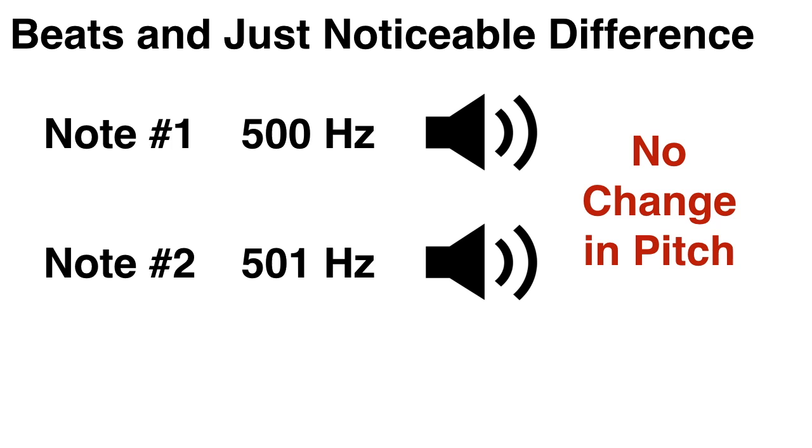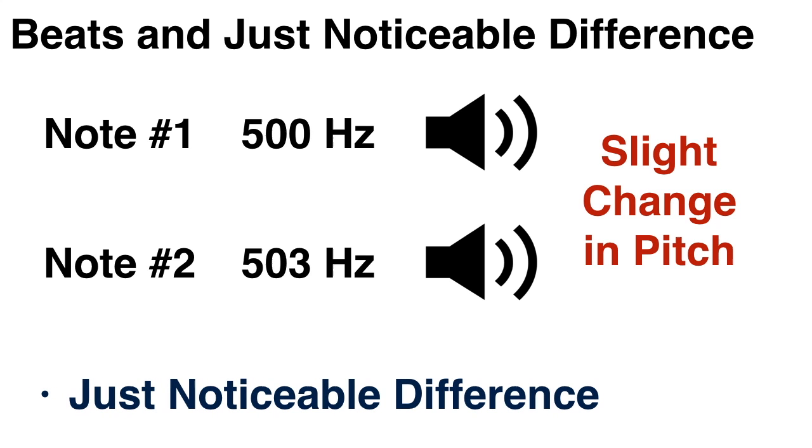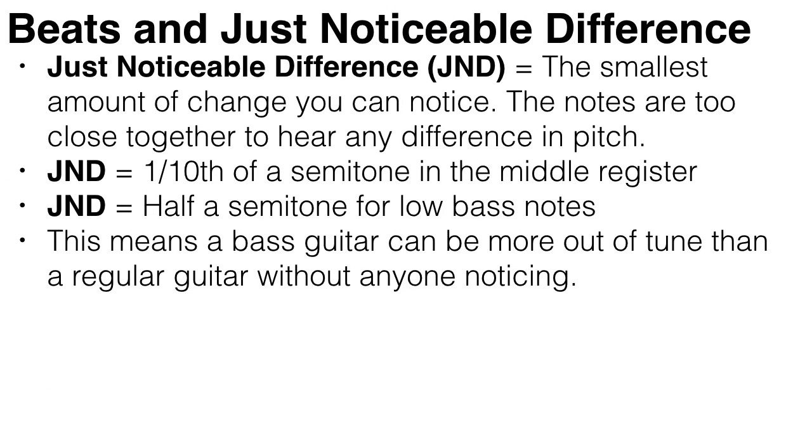You just continue hearing the same tone. But as we keep increasing one of those frequencies, you will soon begin to notice a change in pitch. This is called the just noticeable difference, and it's the smallest amount of change that you can actually detect. The just noticeable difference is about a tenth of a semitone in the middle register, but increases to about half a semitone in the low bass notes. This means a bass guitar can be more out of tune than a regular guitar without anybody noticing.